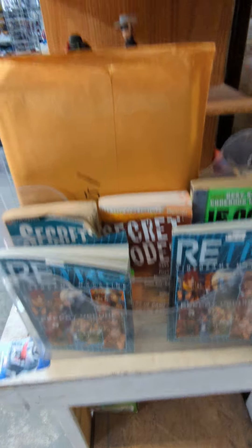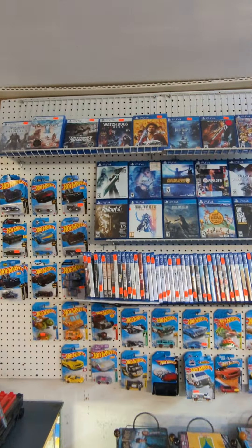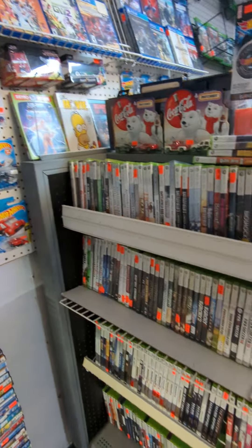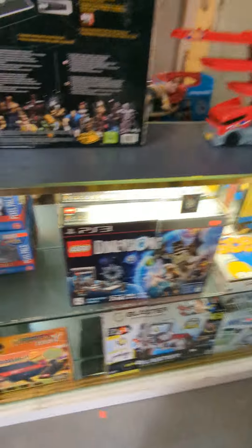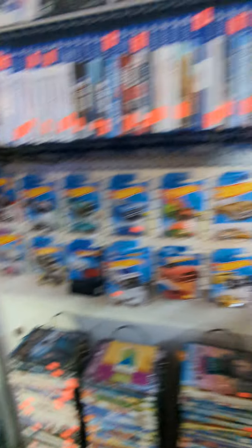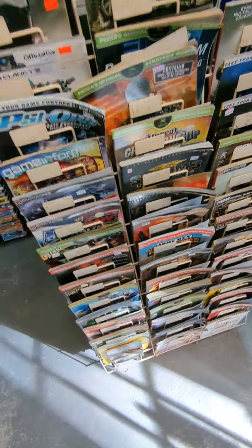We have some cheat code books and what I think are wizard comics - we're selling those as a set. We have a lot of random stuff. Our PS4 games are over here - we show the more desirable ones and keep the rest on the shelf. We also sell movies, and Xbox 360 games are right here - we have a lot and sell quite a few. If you're looking for strategy guides we have those too, though some are a little bent. Come on down and we'll give you a good deal.